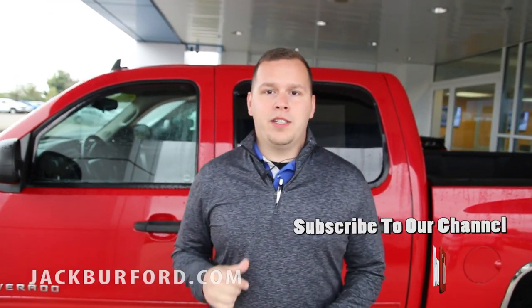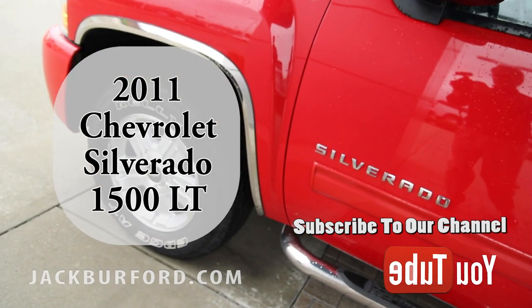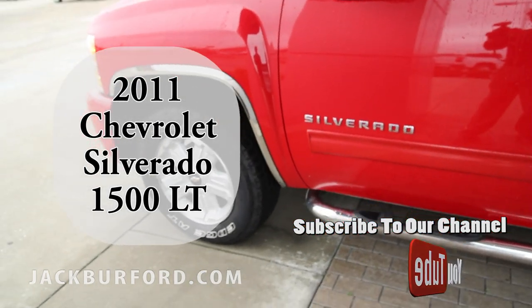Hey everybody, this is Josh Ferguson up here at Jack Burford Chevrolet. Right behind me is one of the best deals we have on our pre-owned lot. This is a 2011 Chevy Silverado 1500 LT.